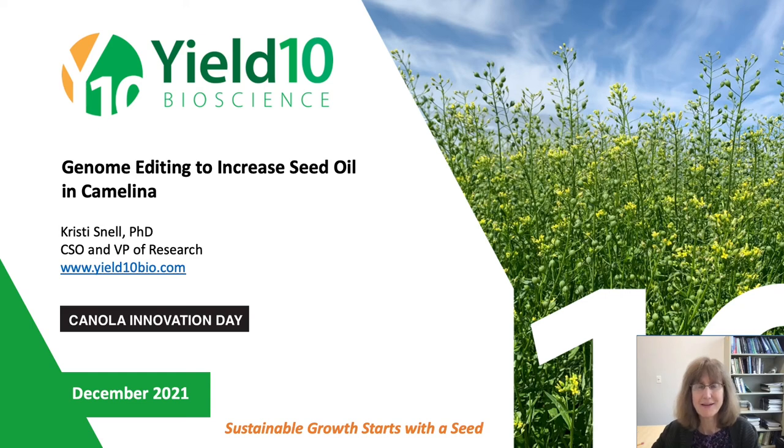Hi, I'm Christy Snell. I'm the Chief Science Officer and Vice President of Research here at Yield 10 Bioscience. Today I'm going to talk about genome editing, in particular genome editing in camelina to increase oil content.